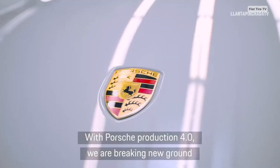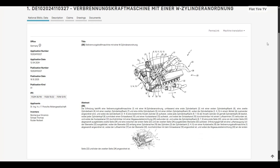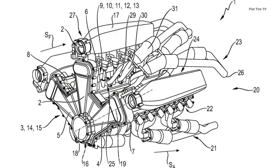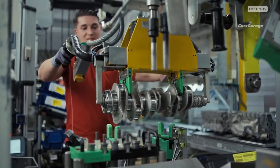According to the patent, the engine features three banks of cylinders — six cylinders each in its broadest configuration — arranged at an angle of approximately 60 degrees between them. Each bank has its own cylinder head, and the whole setup shares a common crankshaft.